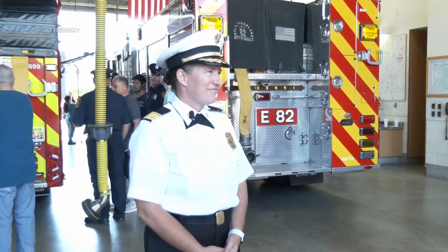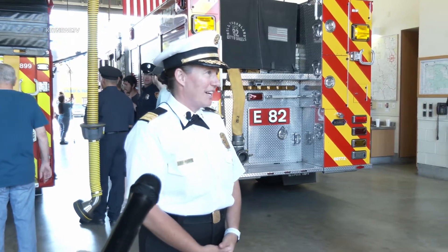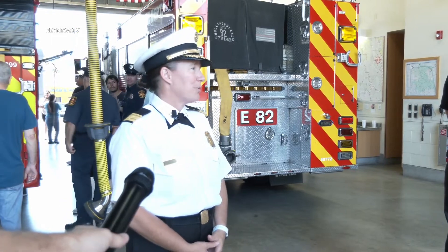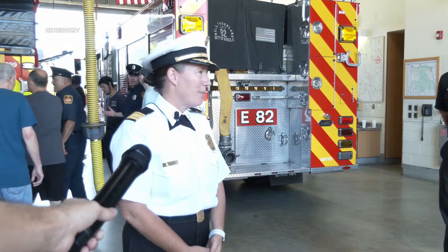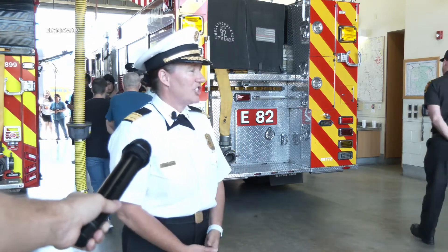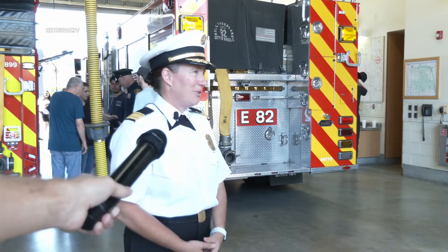Okay, so tell us a little bit about what's going on today. Oh, this is such a fantastic day. We're so excited. We actually have our first ever electric fire engine — 100% electric fire engine. We've never had this in the history of our department. It's here, going to be stationed in this fire station, Fire Station 82 in Hollywood, California. We're really excited to put it into service.